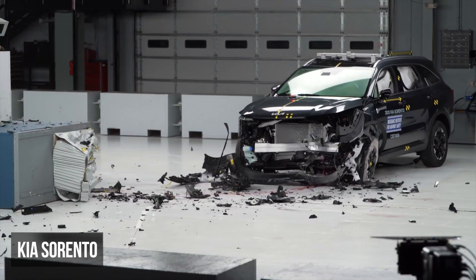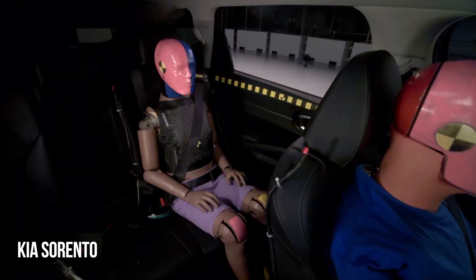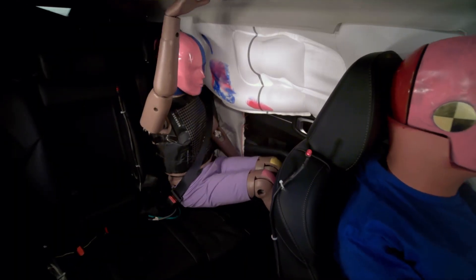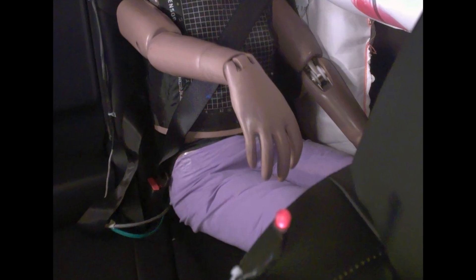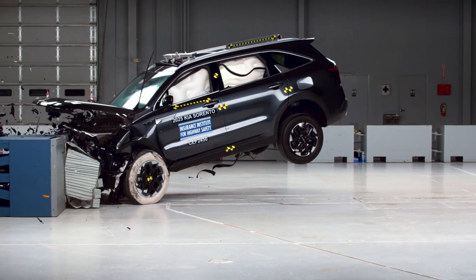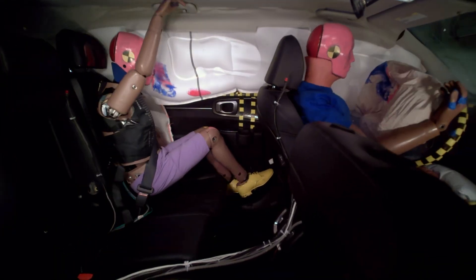In the moderate overlap test, the Kia Sorento received an overall marginal rating. The rear passenger performance was undermined by marginal restraints and dummy kinematics, primarily due to the lap belt shifting from the pelvis onto the abdomen, which increased the risk of injuries. Additionally, this dummy exhibited moderate head or neck injury measures.